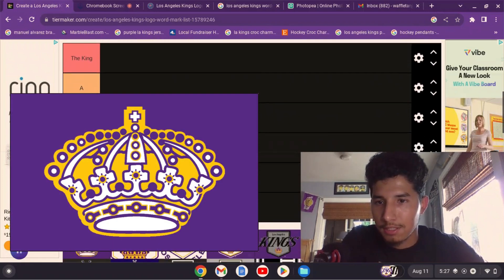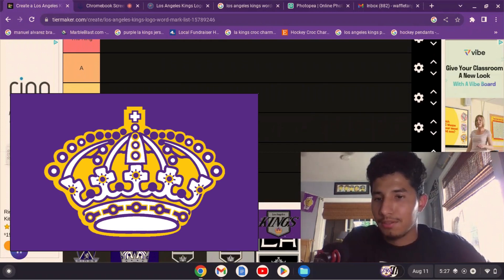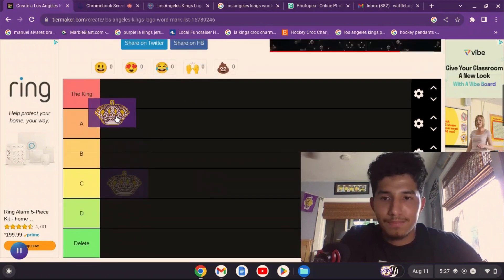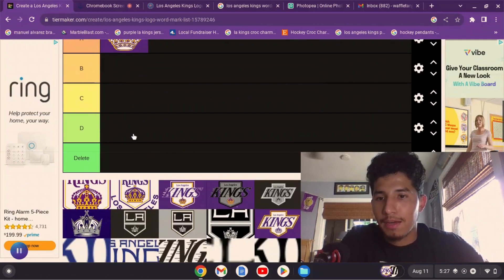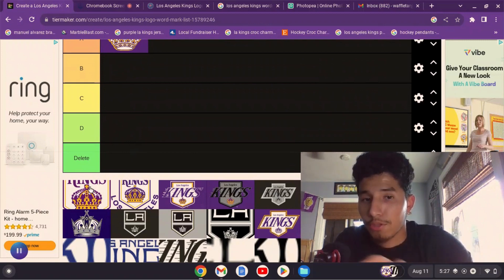We're going to get started with the inaugural logo from 1967. I mean, how could you go wrong with this? How could you not like it? It's simple, you can easily tell it's a crown. I'm going to put it in A tier.